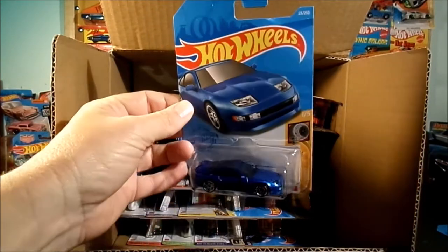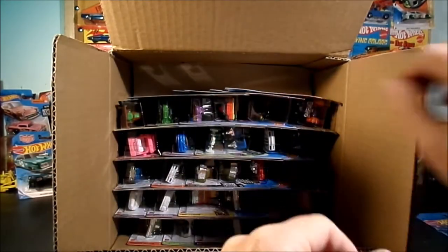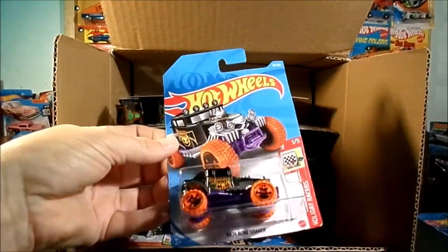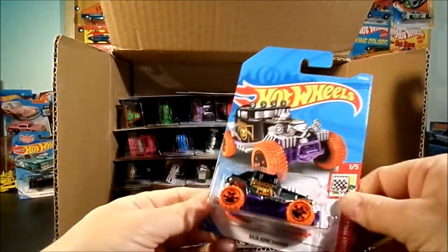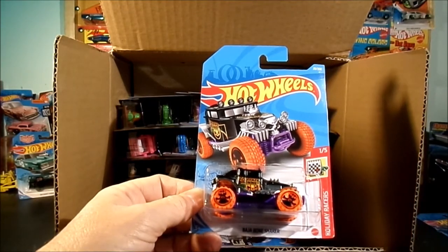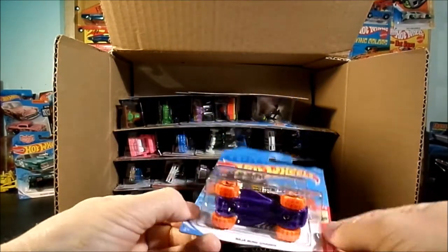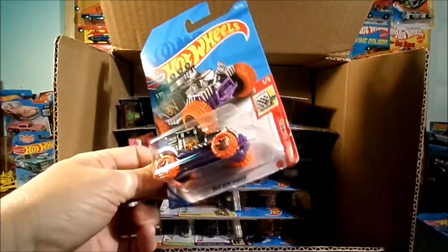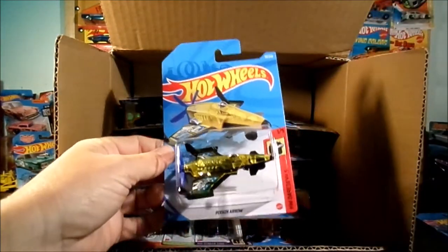Oh, here we go — that's the regular treasure hunt. Got the symbol right on the nose. The Halloween wheels. Treasure Haunt is what it says on the side actually. Purple base, logo in there. I've opened a few boxes and these have not come out very good because they're packing them right next to this one — the Poison Arrow.